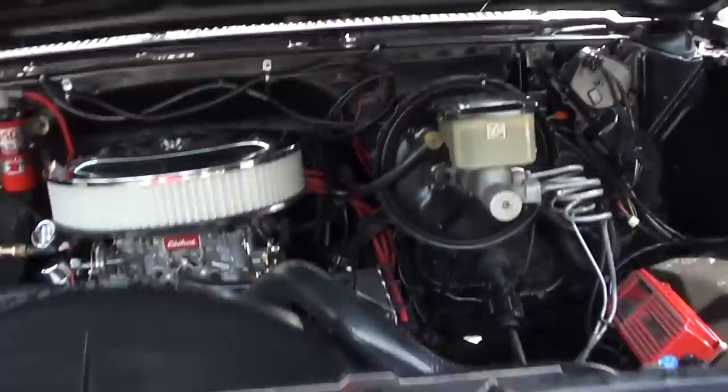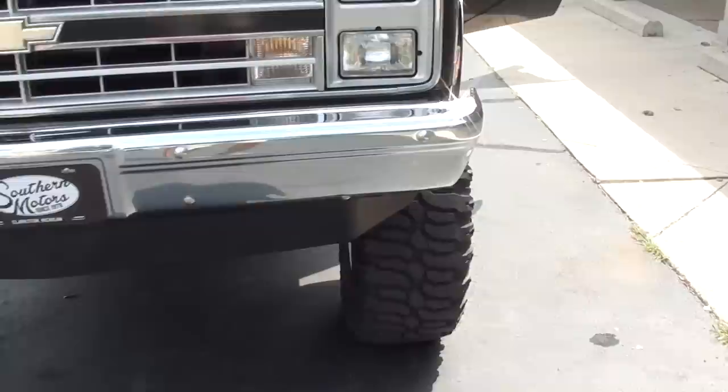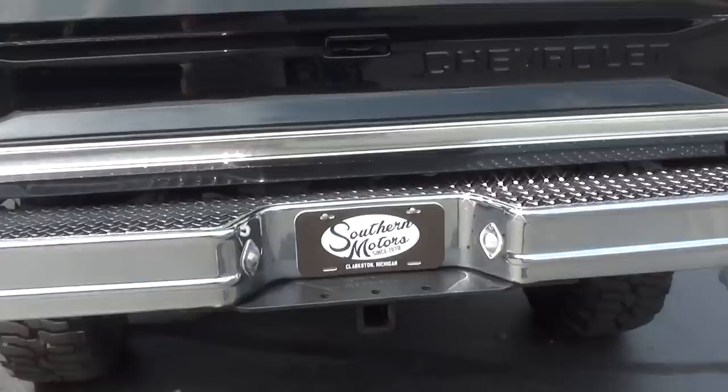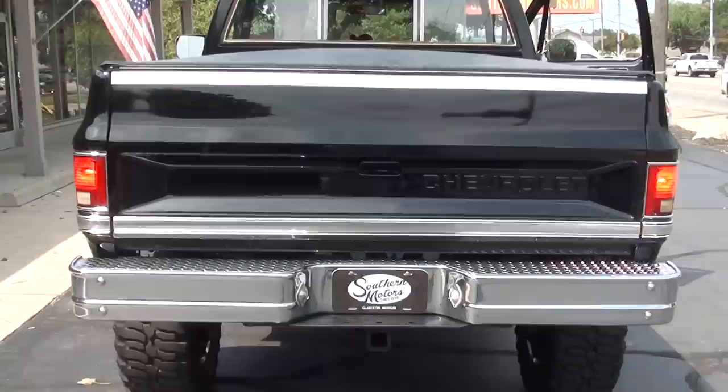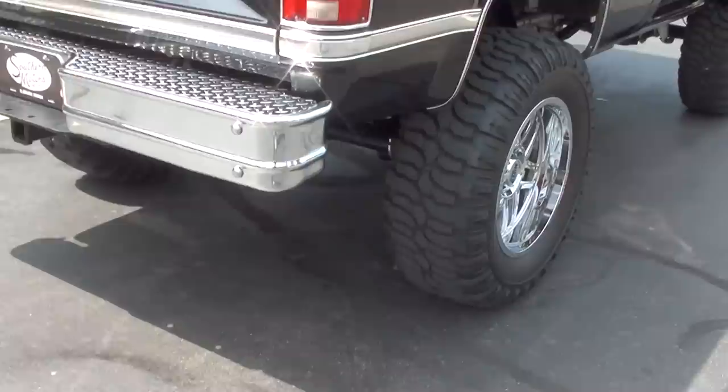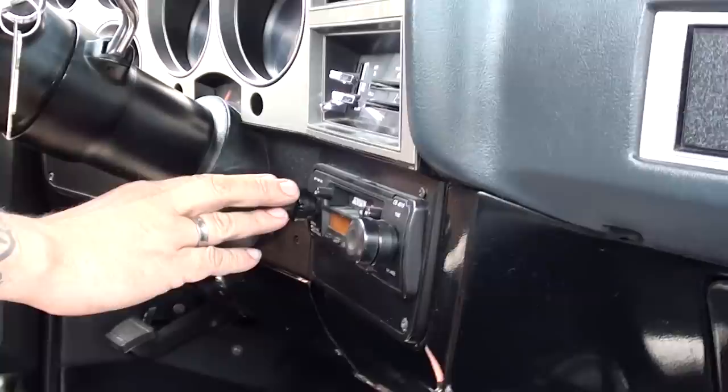That's a nice truck right there. All the gauges are working — fuel gauge, oil pressure gauge working. Backup lights work. What a good-looking truck. You can see how nice the floors are. Radio works, full tach, blower motor works.